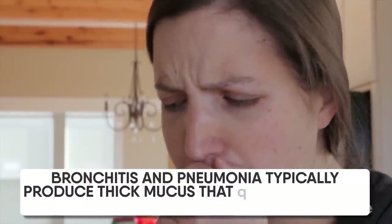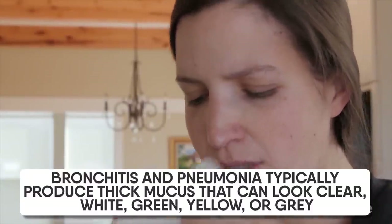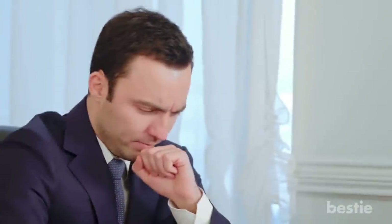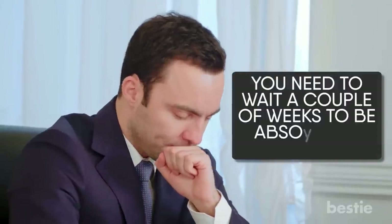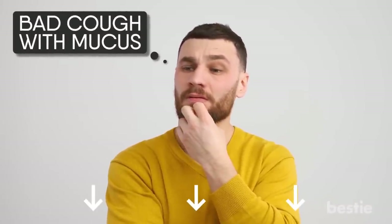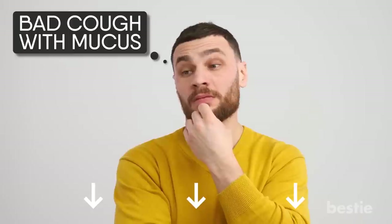Bronchitis and pneumonia typically produce thick mucus that can look clear, white, green, yellow, or grey. It is necessary to pay special attention to the gunk coming out of your nose and mouth. If the situation is grim, there may even be streaks of blood, which is an immediate cause for concern. When the infection is on the decline, there will be no more mucus, but you will still find yourself coughing. You need to wait a couple of weeks to be absolutely symptom free.